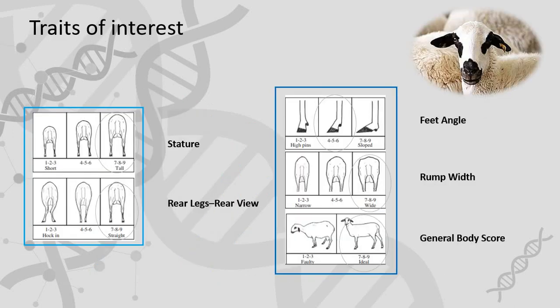During my practice in León, I was mainly focused on detection of QTL influencing body morphology traits in dairy sheep. The body morphology traits analyzed were those routinely measured in the dairy sheep population of Spanish Churra sheep breed: stature, rear legs, feet angle, rump width, and general body score.